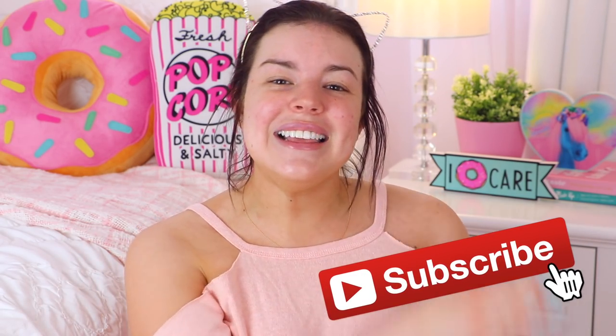If this is the first video of mine you're seeing, hello, my name is Jillian, and I am so happy that you found my channel. If you'd like to see more videos from me and haven't already subscribed, go ahead and click that subscribe button. I am so ready to start putting some makeup on — I hope you guys enjoy this video, and let's get started.